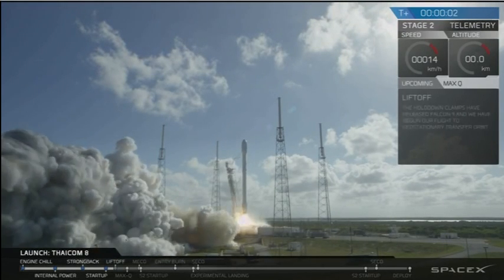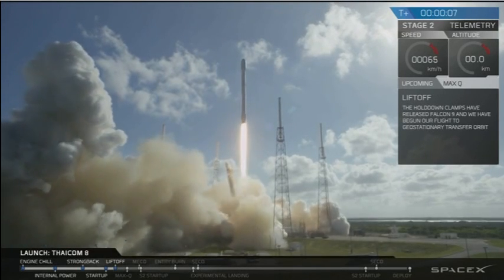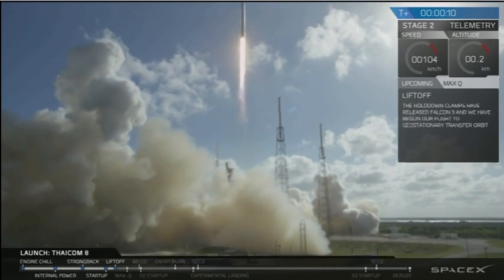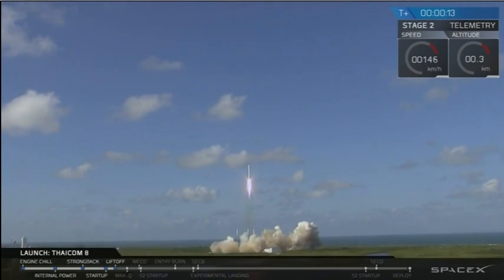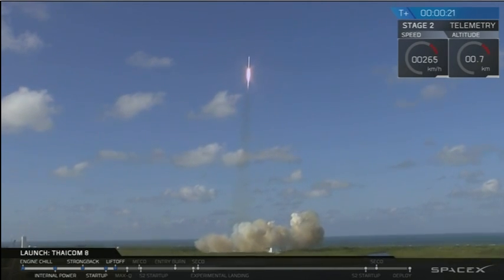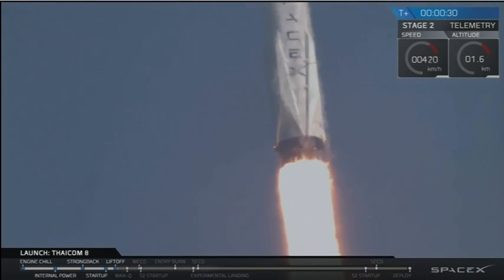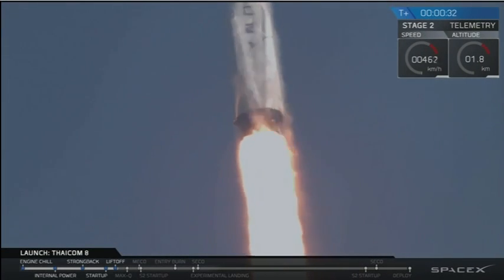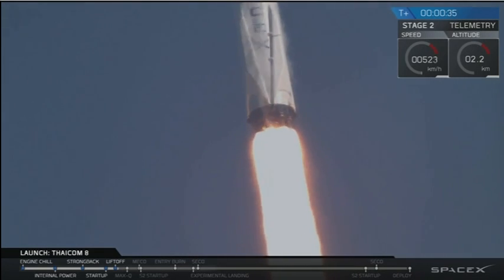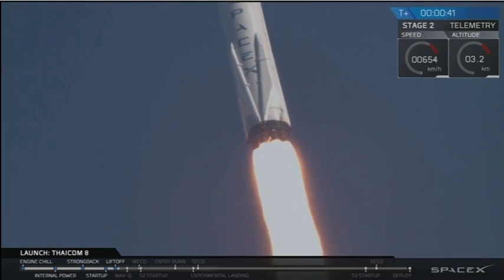Liftoff of the Falcon 9. Falcon 9 has cleared the towers. PC move to section 10.59 to secure the pad. Stage 1 propulsion is nominal. Vehicle pitching downrange. Falcon 9 powering into one tree terminal.